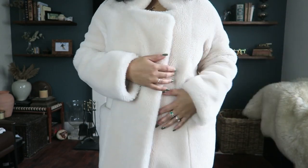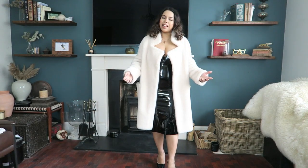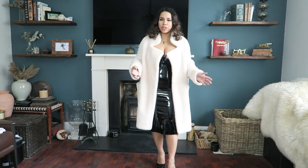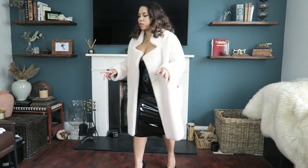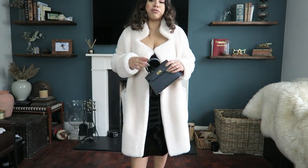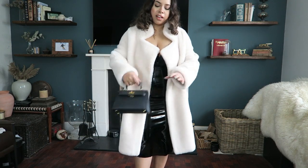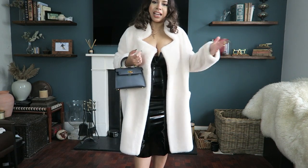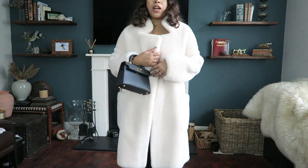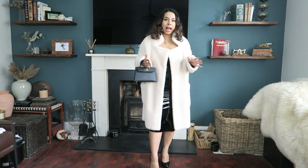It gives you something to do with your hands! I don't know if you guys have that problem — you're walking and you don't know what to do with your free hand. Comment down below and let me know if you hold your handbag. I don't like to hold my phone out of my bag in case someone swipes it — living in London, it can happen anywhere, be warned.